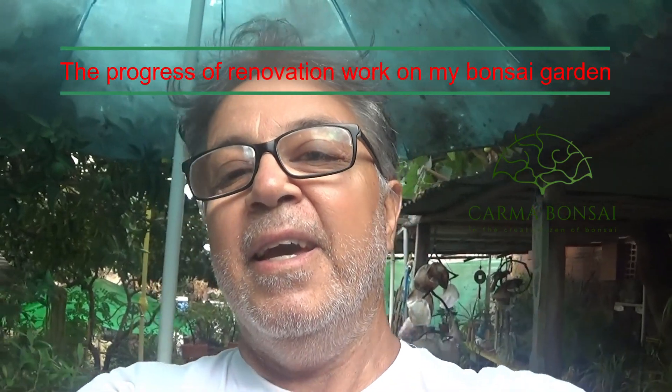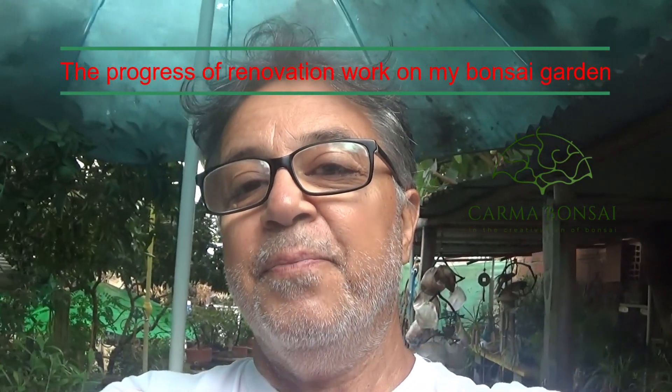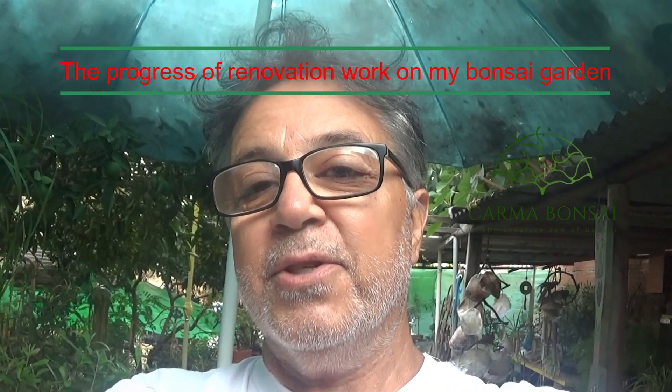Hello everyone. I'm Carlos Manuel. Welcome to Karma Bonsai. In my last video I talked about new ideas for my space. I really need it because things are not good for the trees — too much shadow in some places, and too many trees and leaves falling down. So today I will show you what has happened here in these past days.